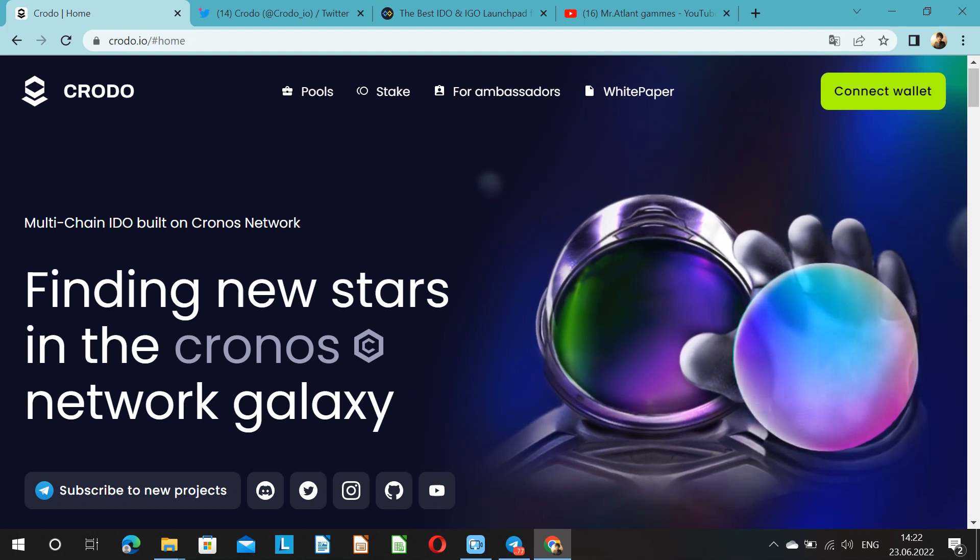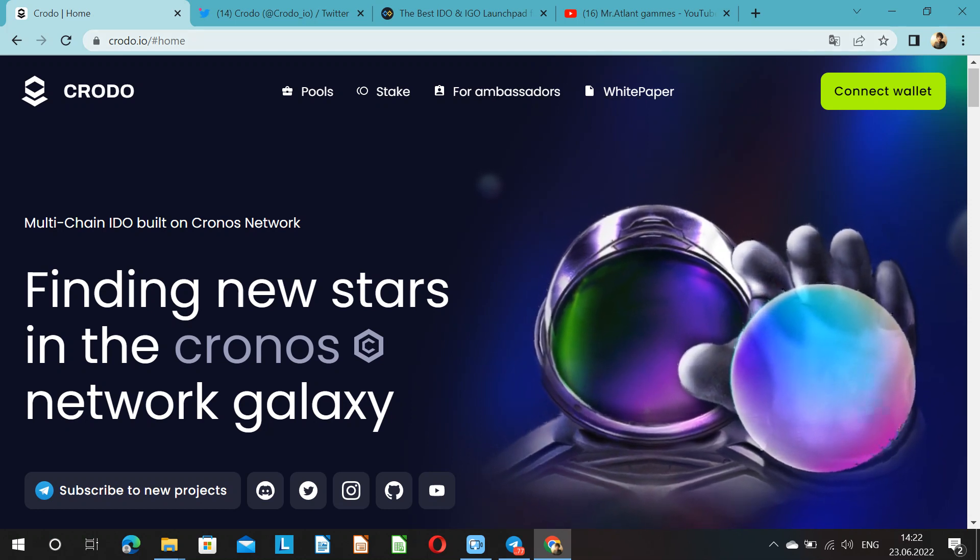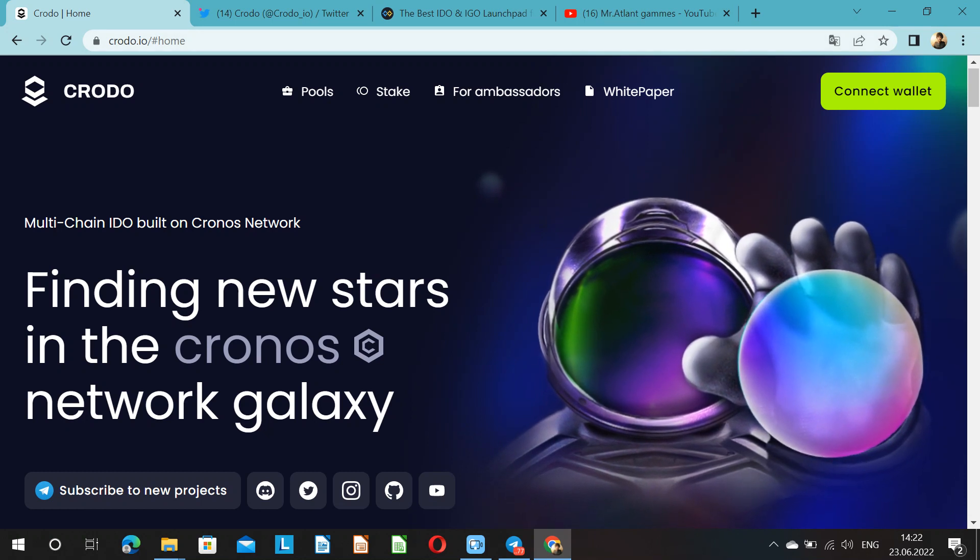My choice is to support CRODO in the future by all possible and impossible methods. I am sure that this project will become a top one on your platform. Friends, thank you to everyone who watched this video to the end, and thank you for the support you are showing. Have a nice day. See you in the next issue.